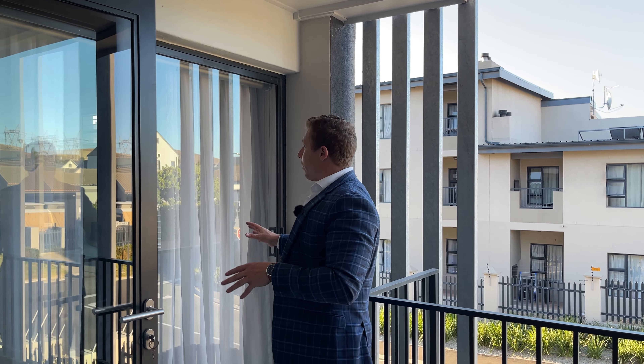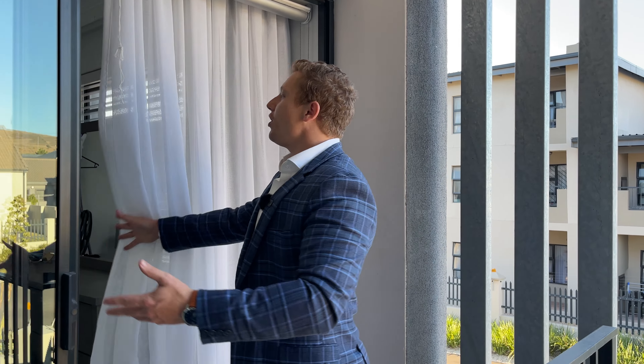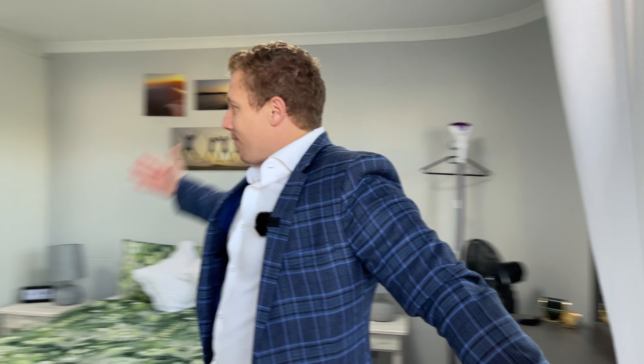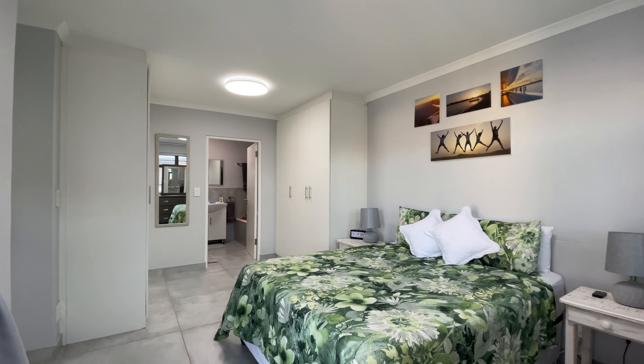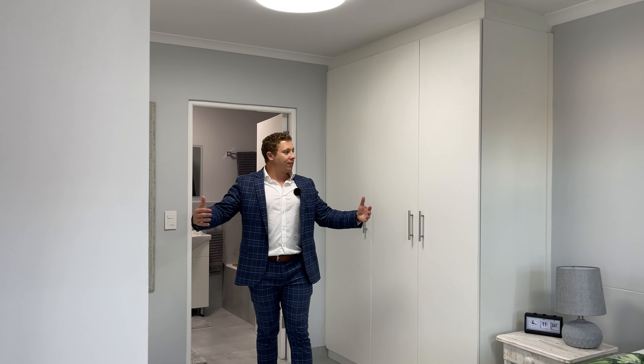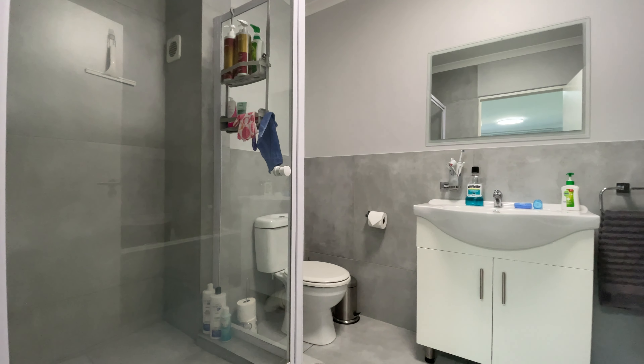The sliding door you see over here is actually the main bedroom's private access onto the balcony. And you could have never guessed — the main bedroom is of course gigantic. We've got this dressing space over here with cupboards on both sides, and to top it all off we've got an absolutely gorgeous full ensuite bathroom.